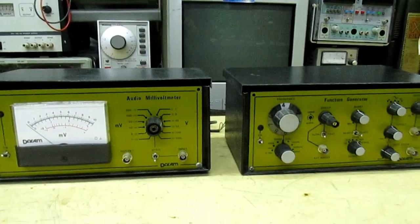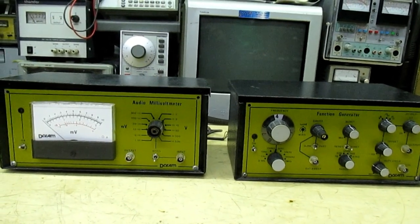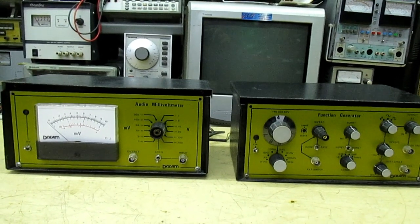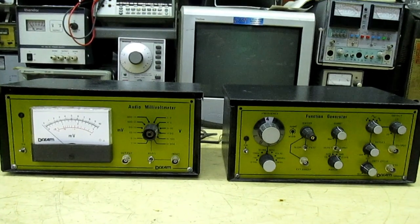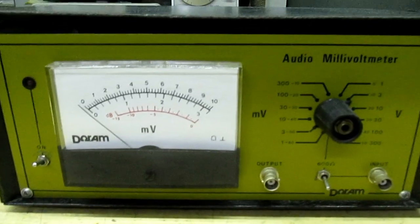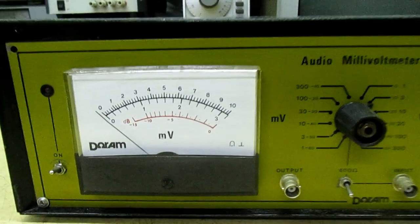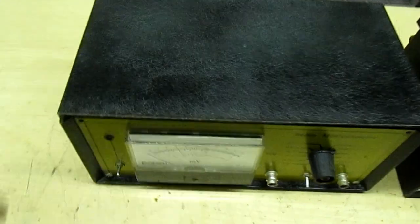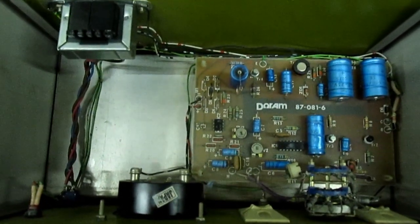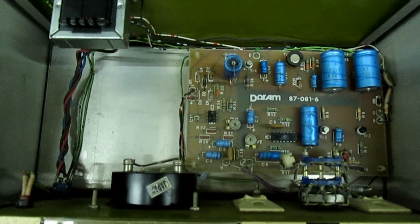Right, so here we are. I've got two pieces of test equipment — both built from kits supplied by Durham Electronics in the 1970s. Take a good look because you'll probably never see these again, or anything like it. We'll go first to the audio millivolt meter. You can see everything's absolutely top quality. I've loosened the lid so we can have a look inside — that's the inside of the millivolt meter. You can see everything's really quality and really high tech.